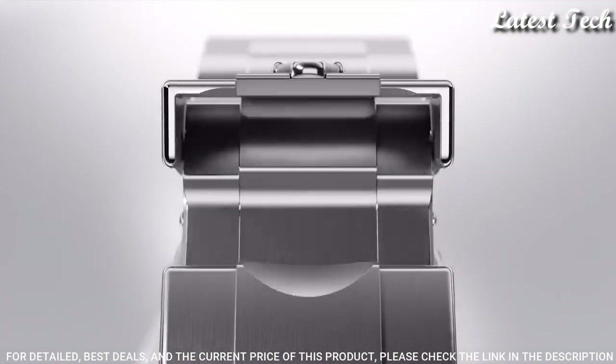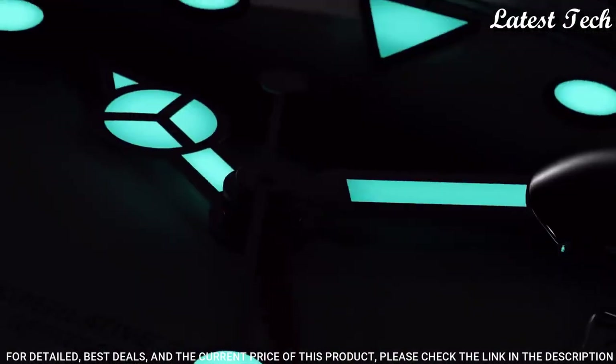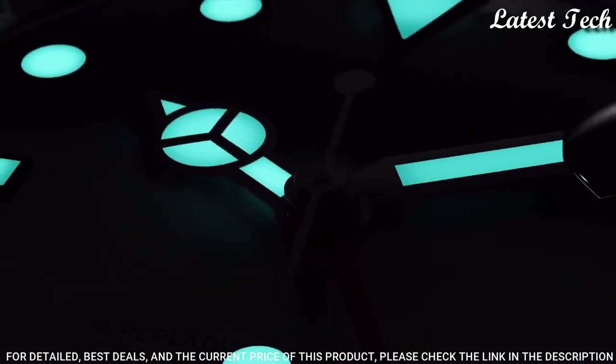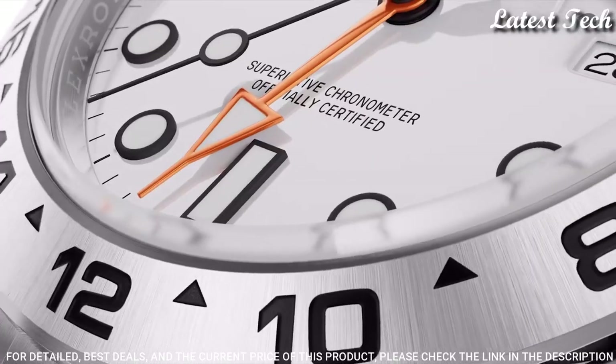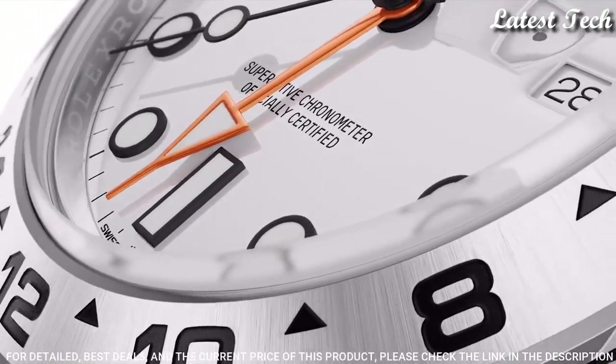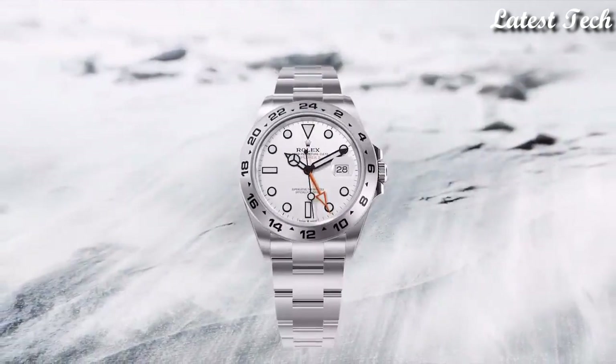Case Size 42mm, Case Thickness 13mm, Band Width 15mm, Band Length 7.5 inches. Water Resistant at 100 meters (330 feet). Functions: GMT Second Time Zone, Date, Hour, Minute, Second, Chronometer. Luxury Watch Style, Swiss Made.